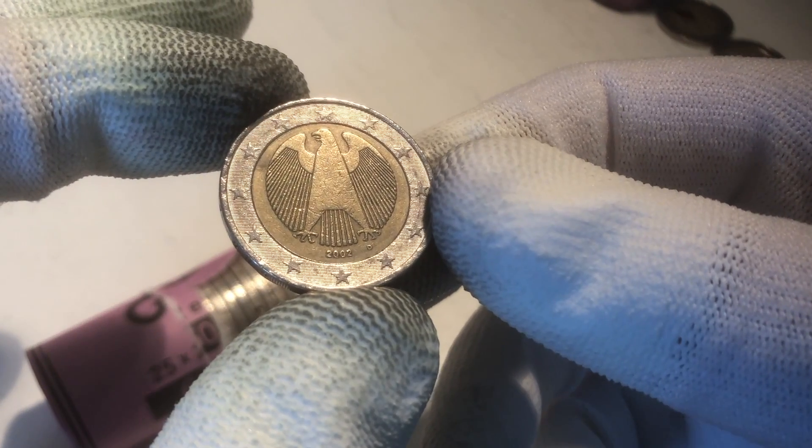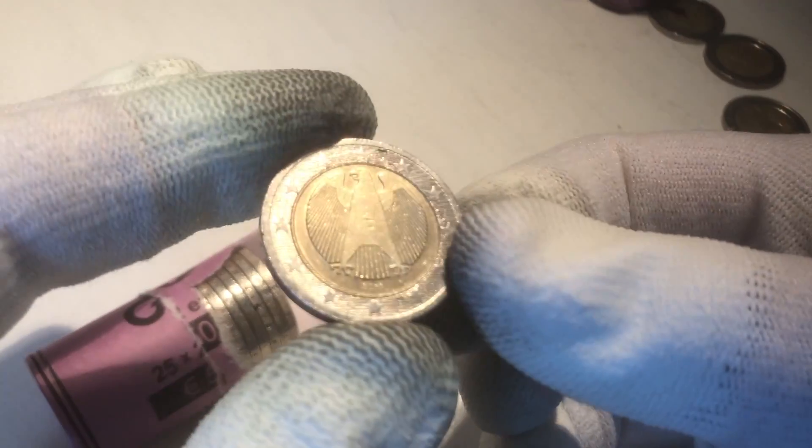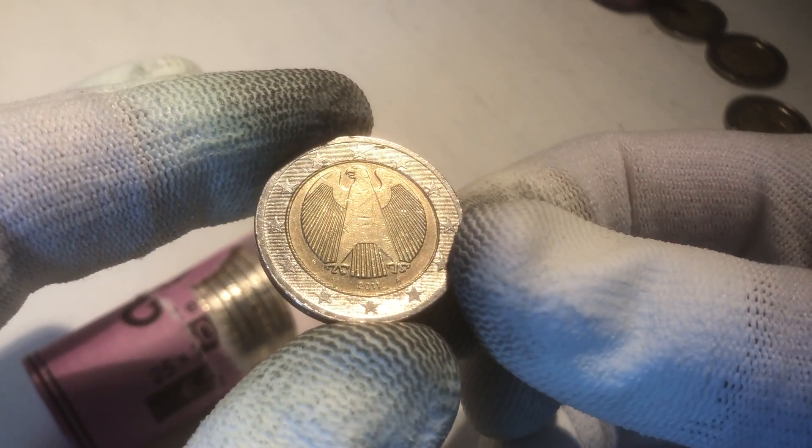Now we continue with a coin from Germany, from the year 2002. The next one is also from Germany, but this one is from the year 2011.